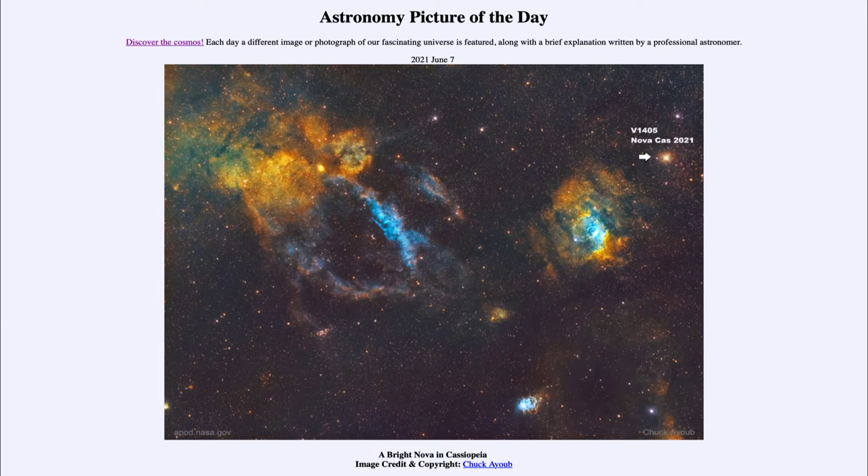Greetings and welcome to the introduction to astronomy. One of the things that I like to do in each of my introductory astronomy classes is to begin the class with the Astronomy Picture of the Day from the NASA website — that is apod.nasa.gov/apod — and today's picture for June the 7th of 2021 is titled 'A Bright Nova in Cassiopeia.'